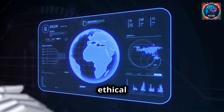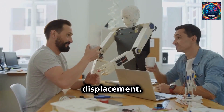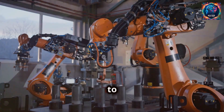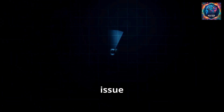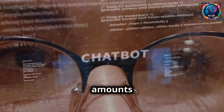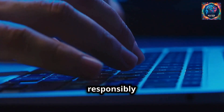As we embrace AI, ethical considerations must be addressed. One concern is job displacement — AI can perform tasks that humans do, which might lead to job losses. There is also the issue of data privacy. Custom GPT uses large amounts of data to function, and ensuring this data is handled responsibly is crucial.